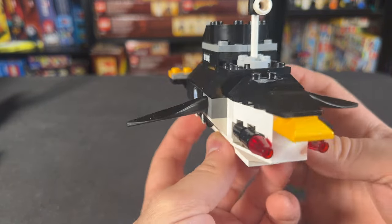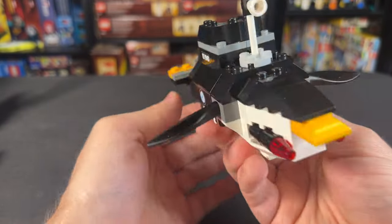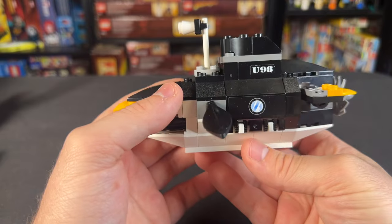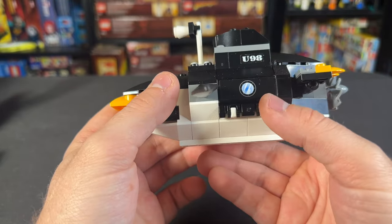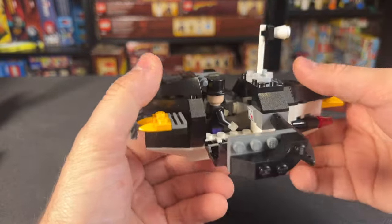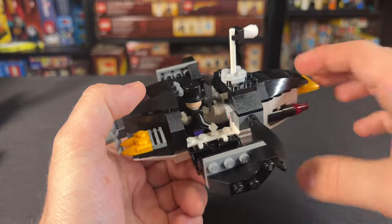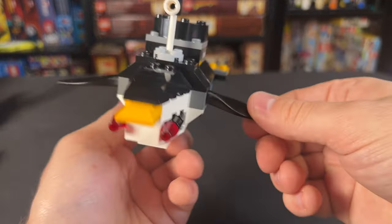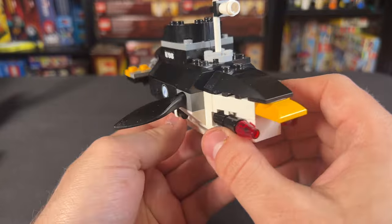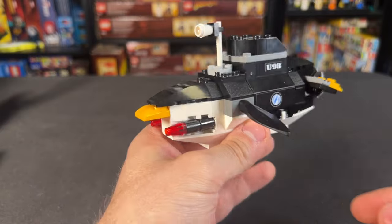We've also got the Penguin's little submarine, which looks really great and was kind of a precursor to an entire set we would get from the Batman theme just a year or two later. We do have some U-98 stickers on the side, as well as stickers for the portholes. You can open up both sides to reveal the Penguin inside, there's a movable periscope, and some mechanisms for Penguin to pilot it. On the exterior, we've got little flippers on the side for steering, shooters on the front for aesthetic, feet on the back for direction, and a little propeller to keep the submarine moving.